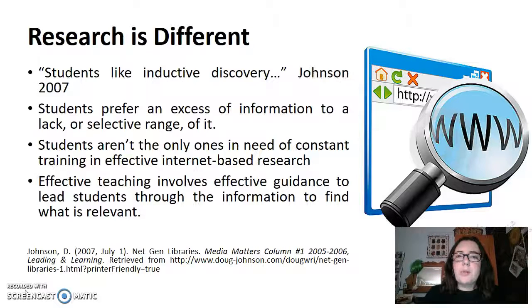The problem with this is that a lot of those resources are tertiary resources, which means they aren't always supported by authentic research. They're most often written with bias and opinion.